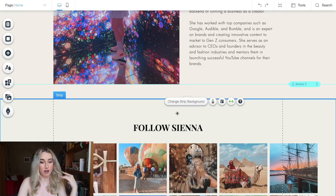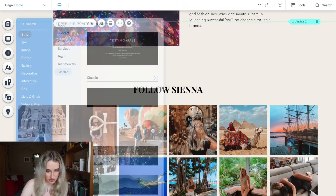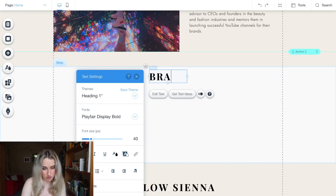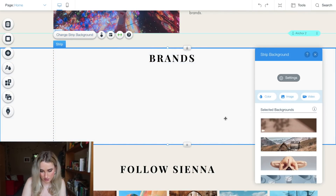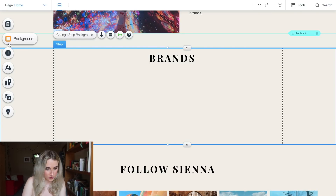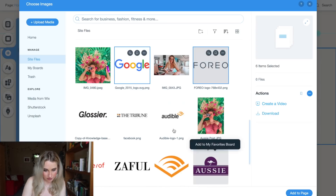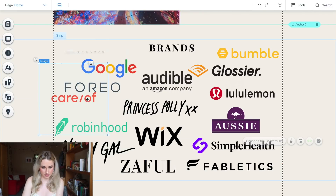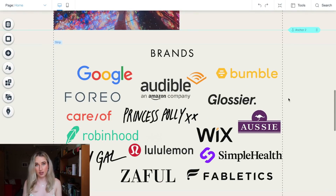I want to be able to link to some of the brands that I've worked with and have a kind of 'as seen on' type of thing but with brands. I'm going to go ahead and click Add, and we're going to add a title — heading — let's call this Brands. For Brands, we're going to change the background to the same color as the rest of it, then Add Image and select all of these different brand logos. I'm just going to keep resizing this. That is looking pretty good — I like how that is looking.